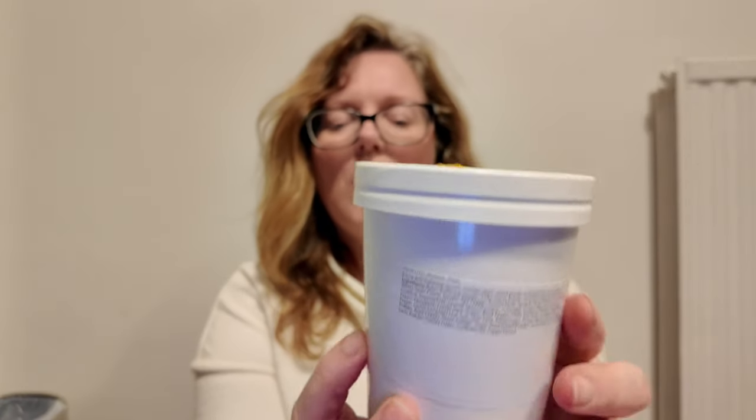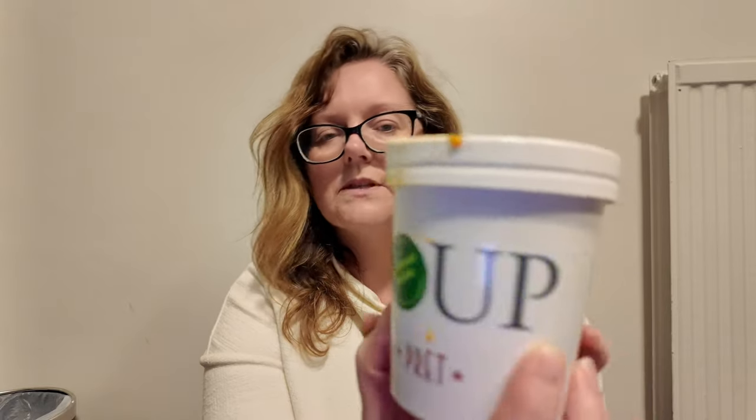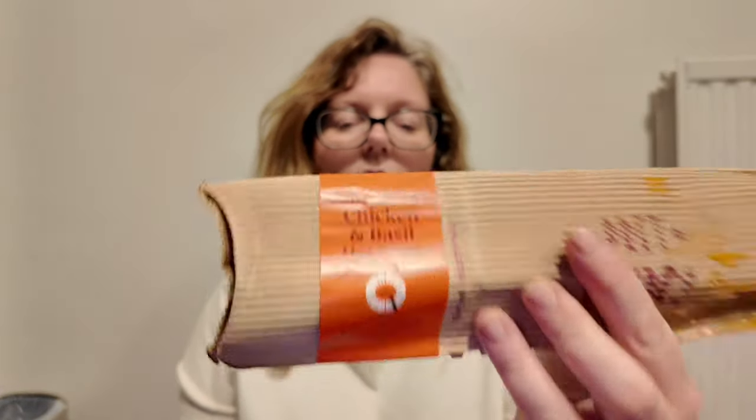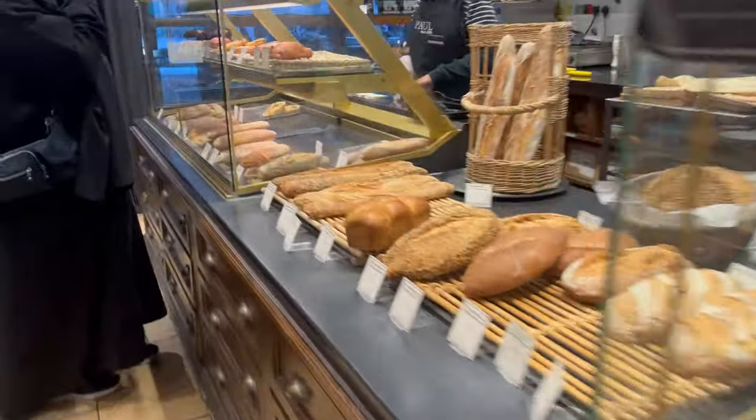We've got a pot of butternut masala soup — smells really nice, a full pot. I reckon Drew's going to have some of that as well. And then an Italian style chicken and basil wrap — nice. So what do we think? Five pounds for all of that.